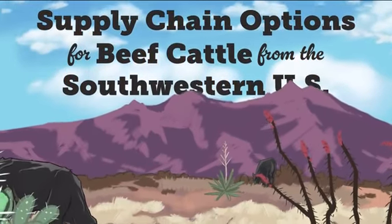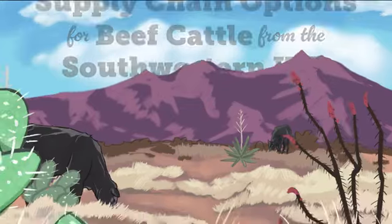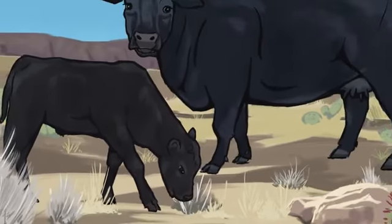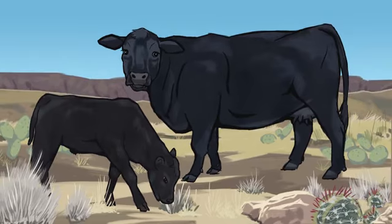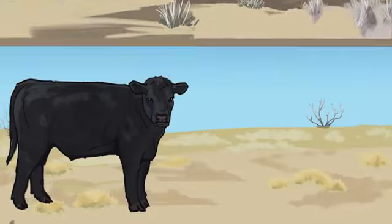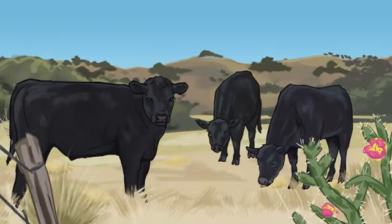Beef cattle from the southwestern United States typically enter one of three supply chains. Calves destined for market spend much of their lives grazing, first on southwestern rangelands where they are born, then on grass or wheat pasture at an intermediary stocker operation.